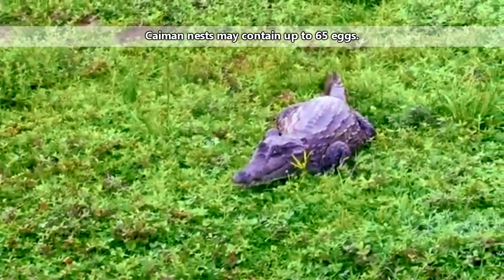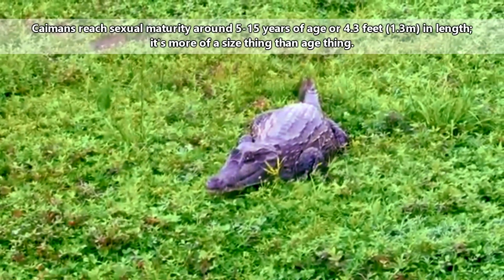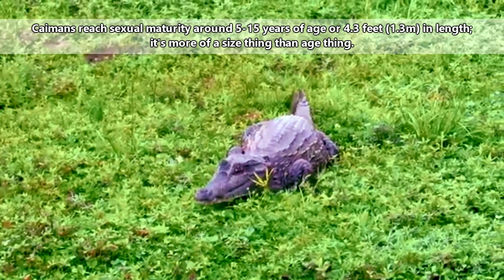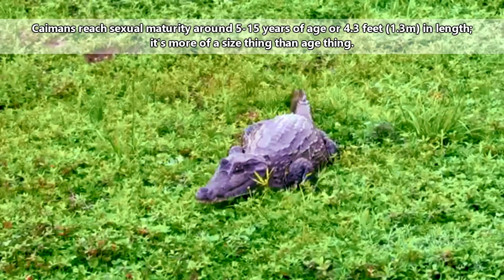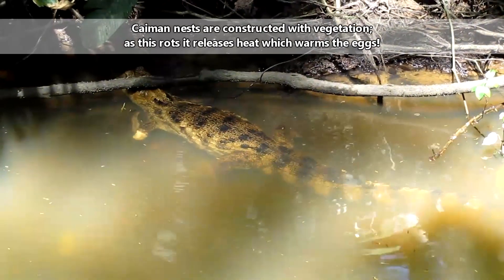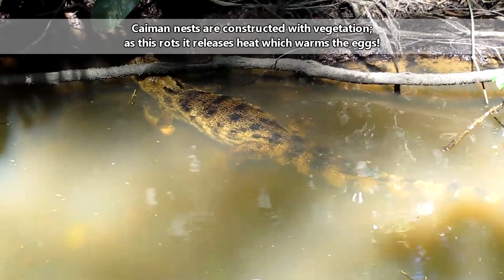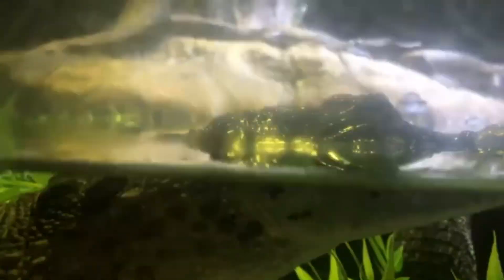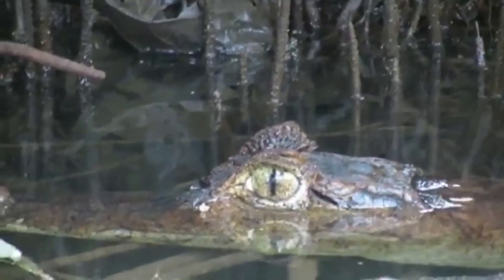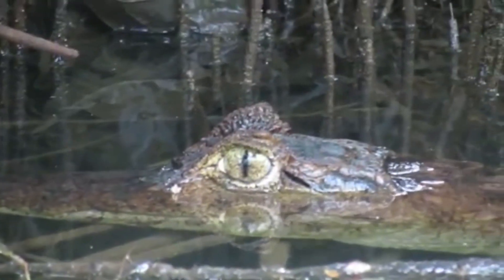Their nests can be susceptible to predation; however, caimans are protective parents. Female caimans will typically construct their nests in the male partner's territory, and the two of them will defend the nest. Caiman nests are constructed in layers because the sex of the babies developing in their eggs is dependent on temperature — different layers allow for different temperatures, which allows for different sex babies. It takes about 65 to 115 days for the babies to incubate, and they'll call out to their mother when they're ready to hatch. She'll carefully help them hatch, and they'll spend at least the next year sticking close to her, and even their father if he's around to lend a claw.